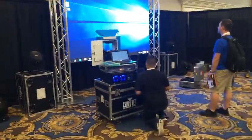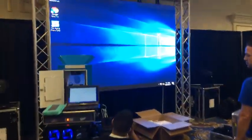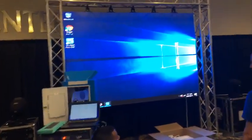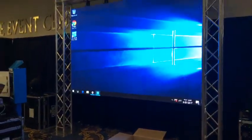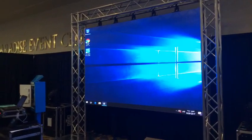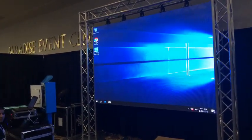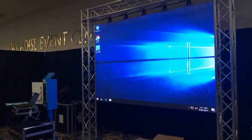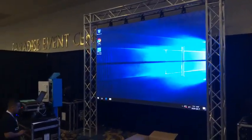We've got some Chauvet gear here that they're setting up, and we'll have to come back and find out whose booth this is. It turns out it's Deluxe Photo Booth — you can see the sign down below. We'll be back doing interviews and such.